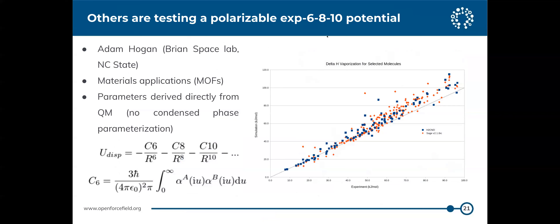Others are testing additional ideas with this framework — for example, Adam Hogan in Brian Space's lab at North Carolina State, who works on metal-organic frameworks for materials engineering applications. They have a fancy 6-8-10 force field with polarization and other effects, and they used our infrastructure to fit it and look at heats of vaporization. This isn't work the consortium is doing directly, but it's an interesting example of others using our infrastructure for new force field science.